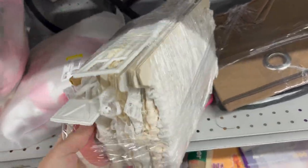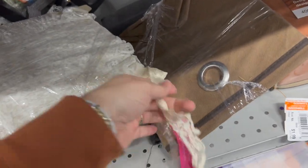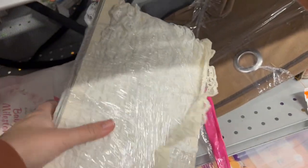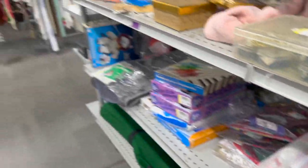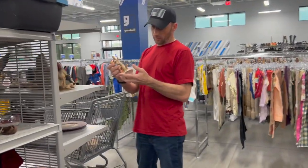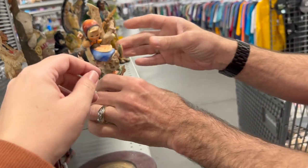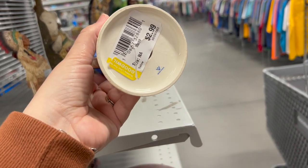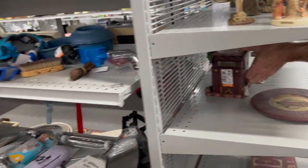Oh look at all this lace — that's nice. That's a good bunch of it for $10? That broke right there — that was a gobble, huh? Yeah, that's a bad glue job for sure.